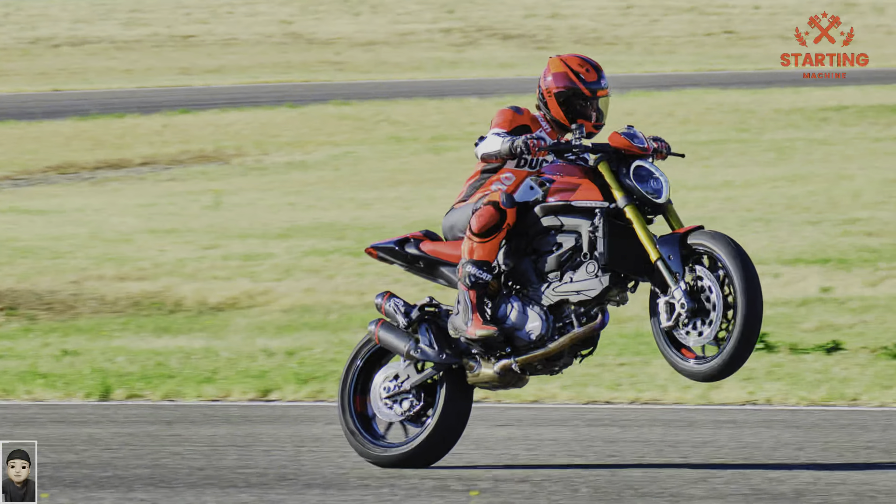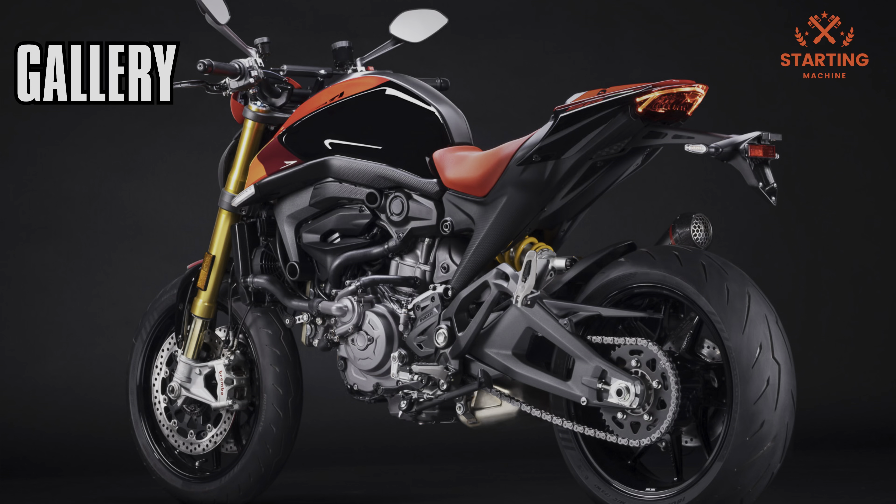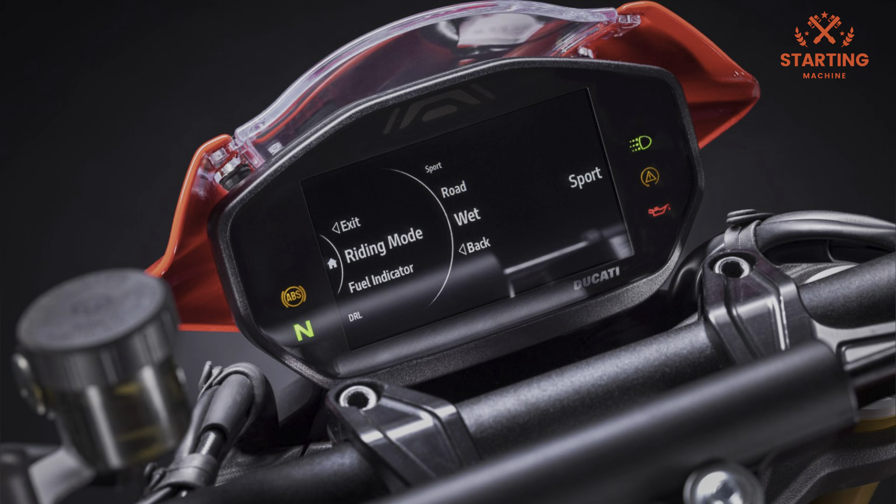Ducati's upgrades extend down to the braking system, where the M432 radial calipers of the basic Monster give way to Brembo's latest crown jewel, the Stylema. According to Ducati, the Monster SP's wet weight is 2kg less than that of the standard model, tipping the scales at 186kg in running order. These benefits result from lighter parts such as the brake calipers and the exhaust, as well as a new lithium battery.